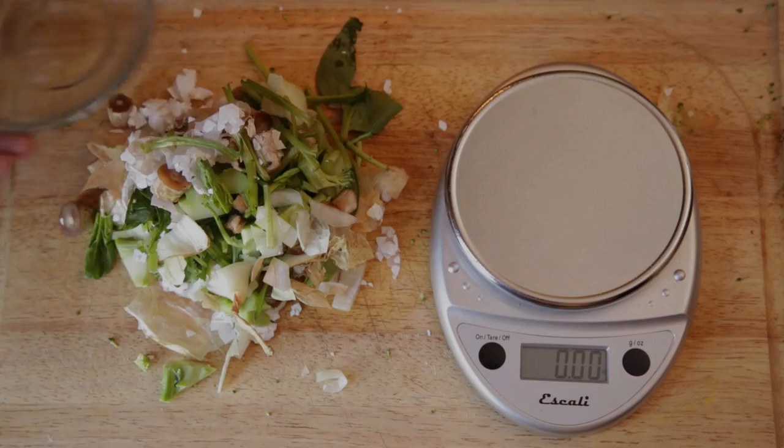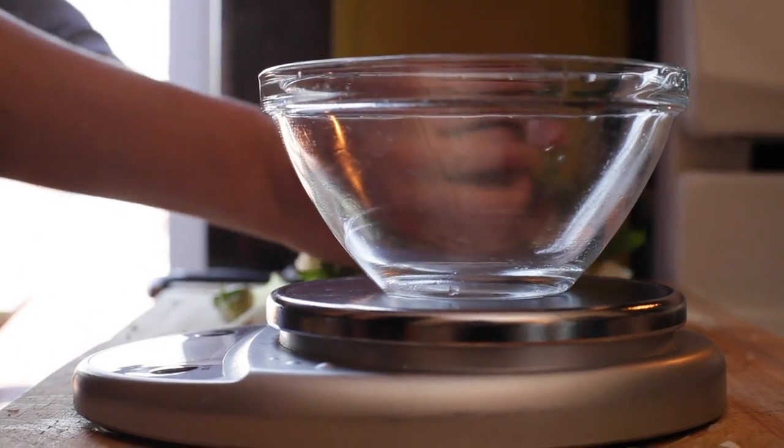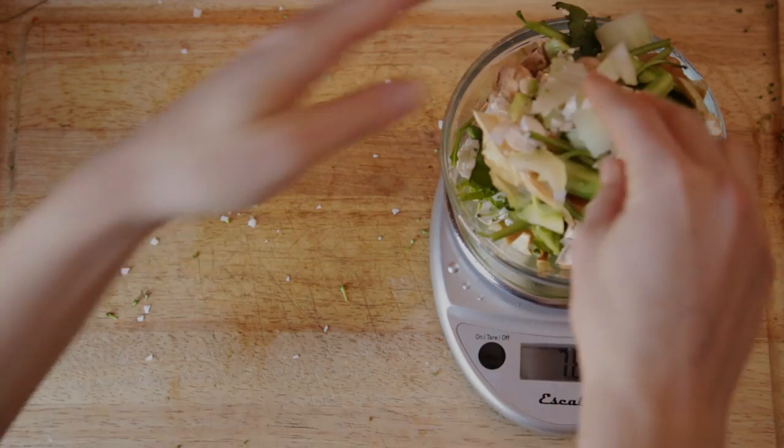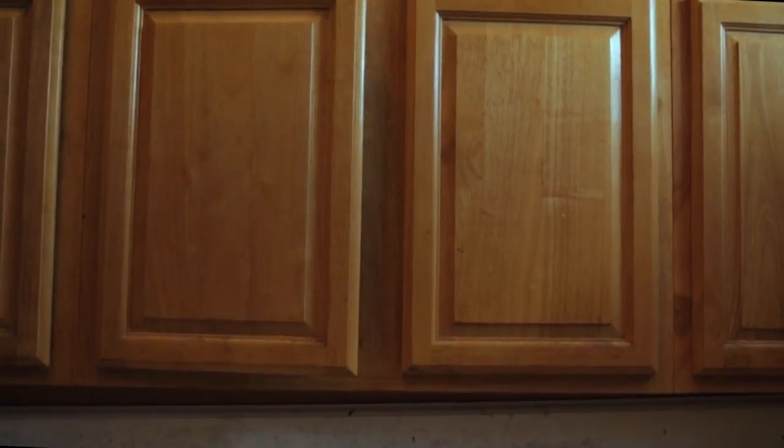Worms eat up to their weight every day, so if you have a pound of worms you want to feed them somewhere between half a pound and a pound of food every day. I noticed that what I feed the worms usually disappears within a week.